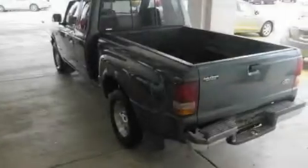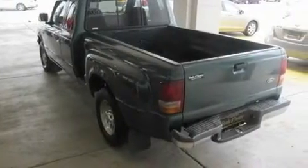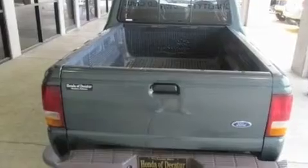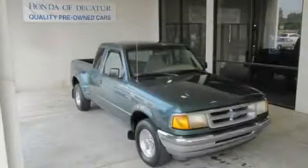Its top features include 12-volt power outlets, tinted glass, a full-size spare tire, an anti-lock braking system, and a rear spoiler. Stop by today and test drive this vehicle for yourself.